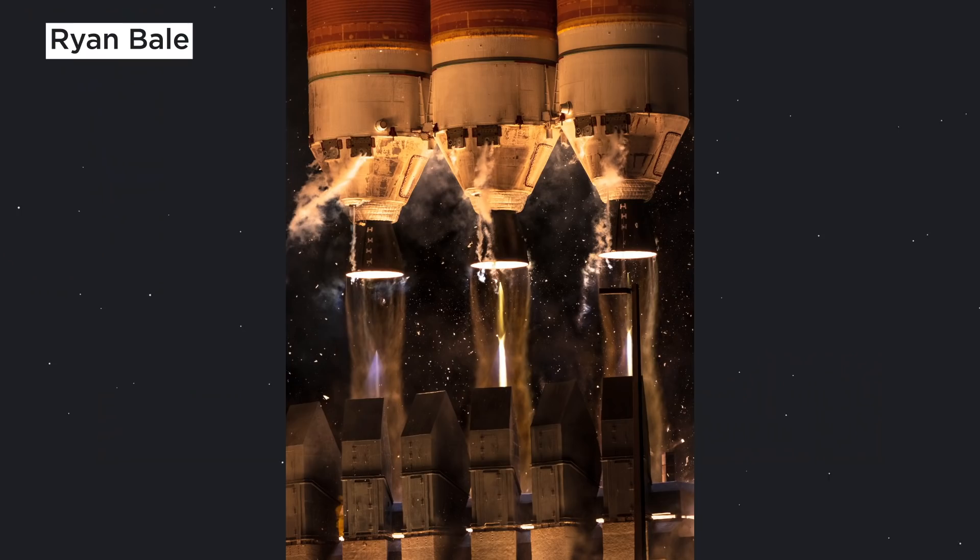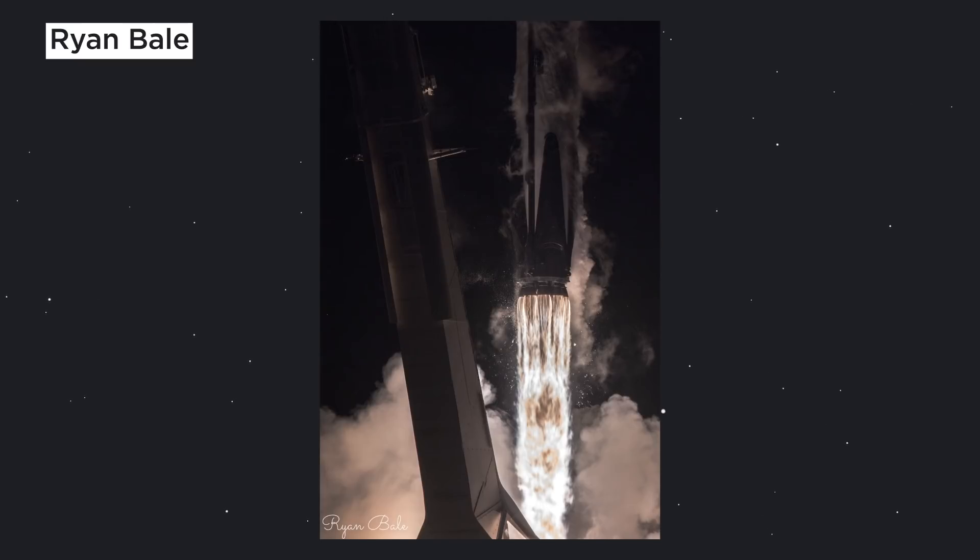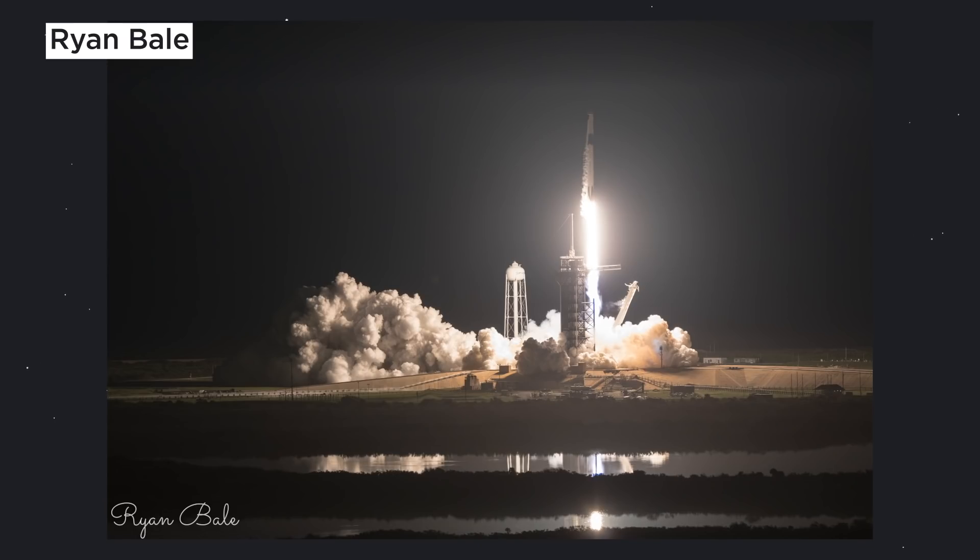What are you trying to do with your photography in particular? What I've recently started doing is not only getting the close-up pictures that are becoming really popular right now, but also going for wide shots that show more of everything that's happening in the environment around the launch — not only just the rocket launching. I'm really excited to see how things come together for you during this launch.